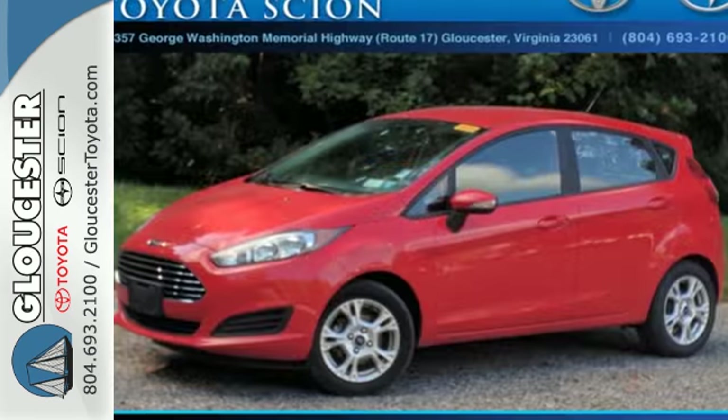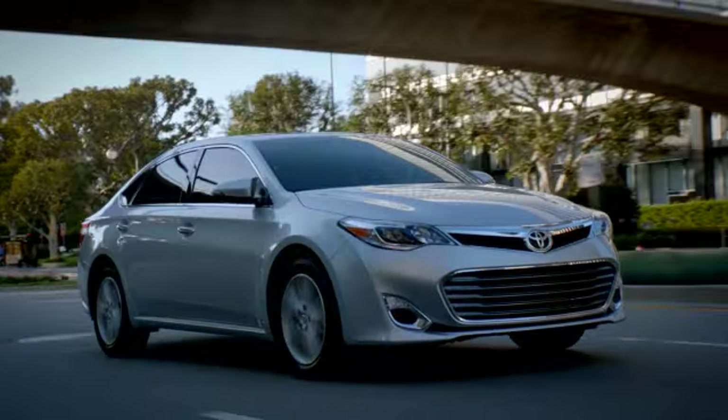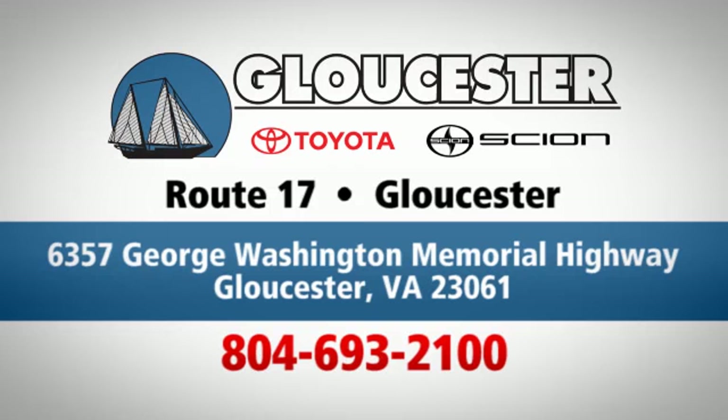Go further with this 2015 Fiesta. Come in today — come in, call or click. An unmatched customer experience is waiting here for you. Conveniently located at 6357 George Washington Memorial Highway in Gloucester, Virginia.